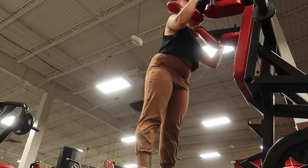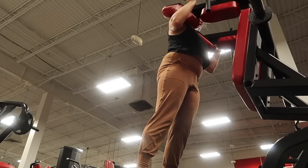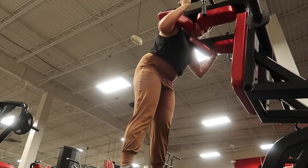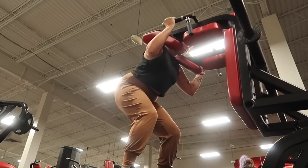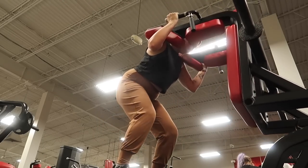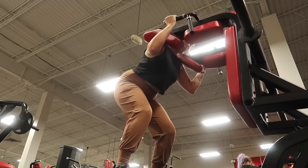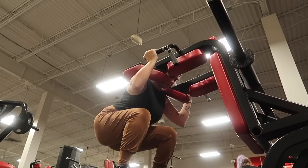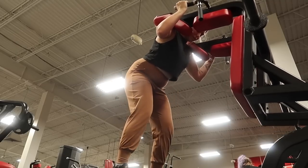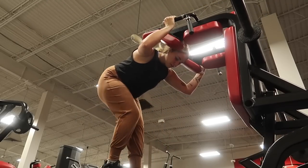I forgot what this machine is called, but I absolutely love it. Normally I don't get to do it because I'm too tired on leg day. Basically you're doing a squat but it holds you in place on a slanted platform — they feel absolutely amazing. I was so tired I couldn't even put weight on it and I was already dying. I felt like I was maybe getting sick, but I never actually got sick, so I guess I took care of myself pretty well.